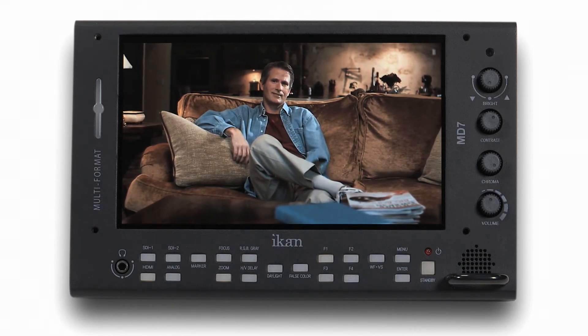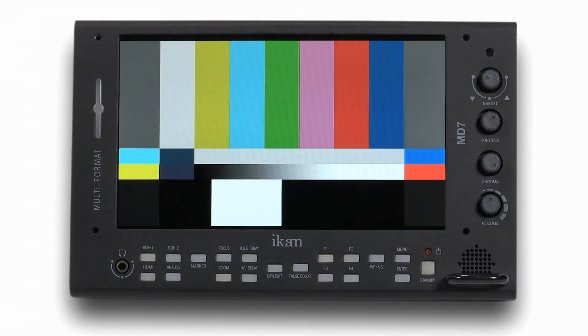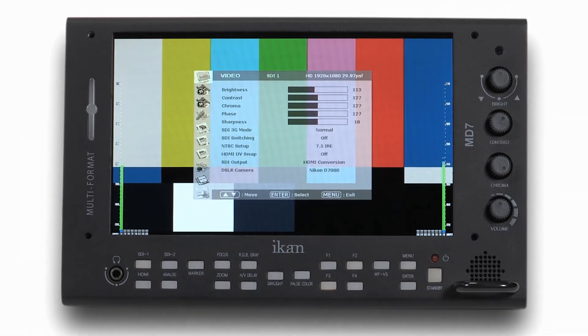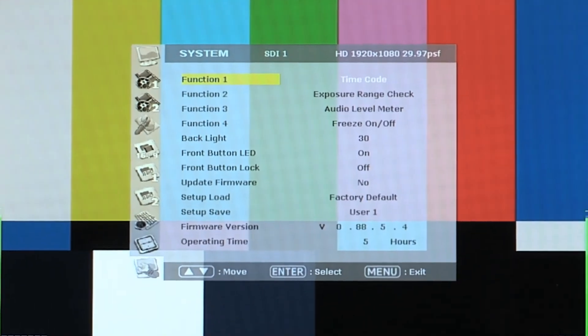In addition, the MD7 includes an on-screen timecode display, test pattern generator, and an 8 to 16 channel audio VU meter — indispensable production tools to help ensure you get the job done right.